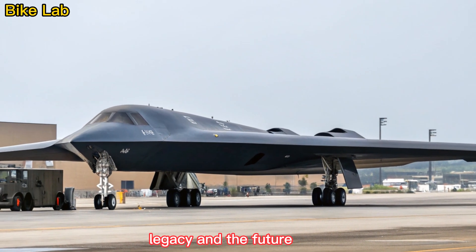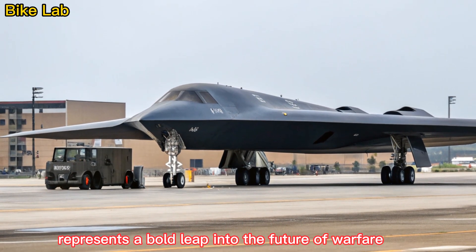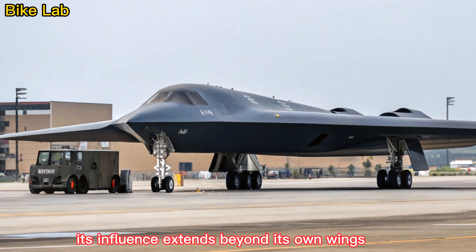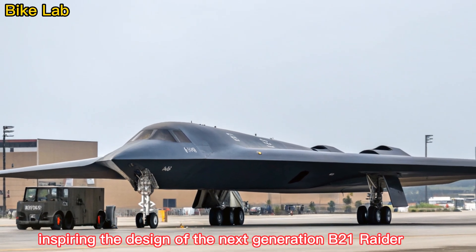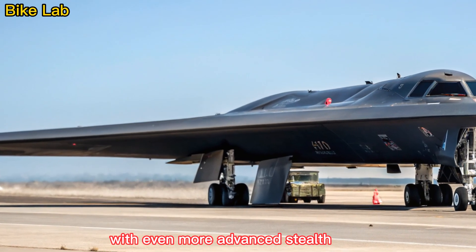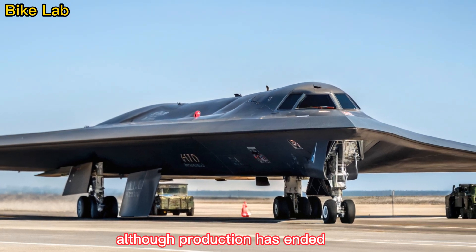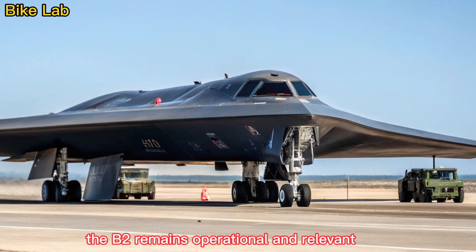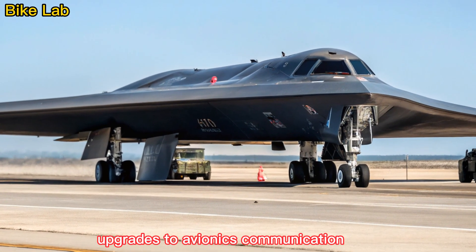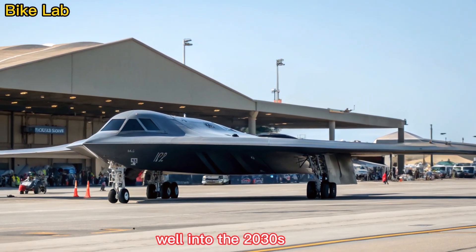The B-2 Spirit represents a bold leap into the future of warfare — a time when invisibility was no longer science fiction. Its influence extends beyond its own wings, inspiring the design of the next-generation B-21 Raider, which will build on the B-2's legacy with even more advanced stealth, autonomy, and digital systems. Although production has ended and a replacement is on the horizon, the B-2 remains operational and relevant. Upgrades to avionics, communication, and weapon systems ensure it will continue to serve as a strategic asset well into the 2030s.